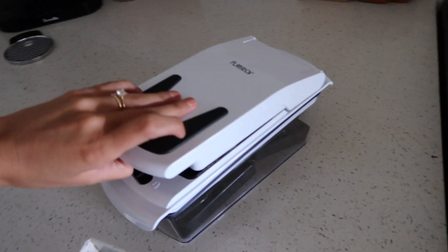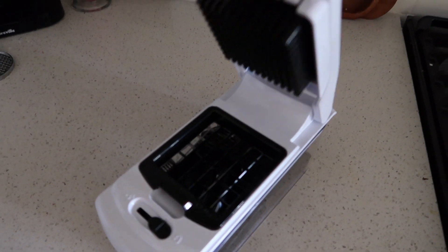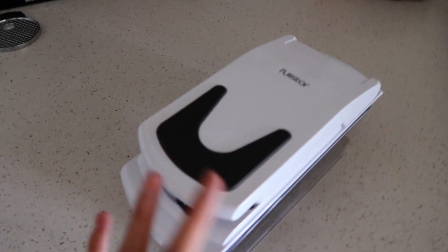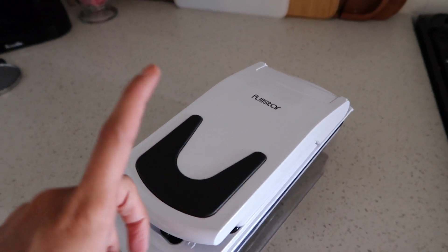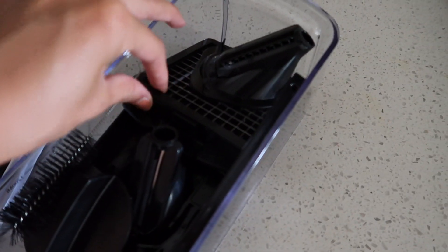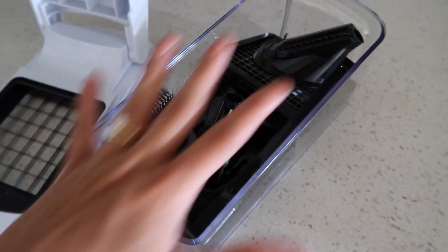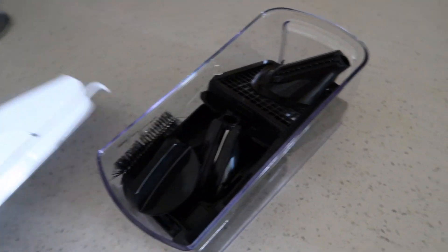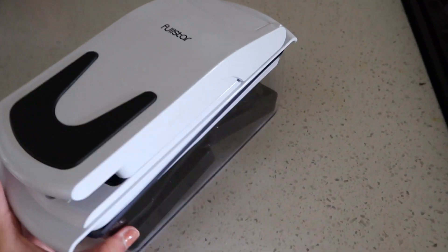Next up in our kitchen we have this vegetable chopper. This thing is awesome — it is the most convenient way to chop your vegetables. We like to eat a lot of onion and bell pepper in our meals. You can trade out the grids — this one is a little bigger and it comes with a smaller grid if you want it more finely chopped. It comes with all these different attachments and I really really love it for chopping vegetables. It is so convenient.